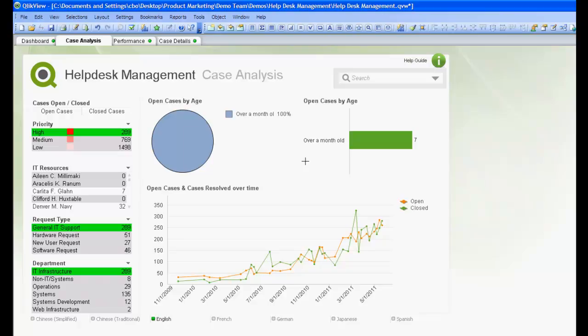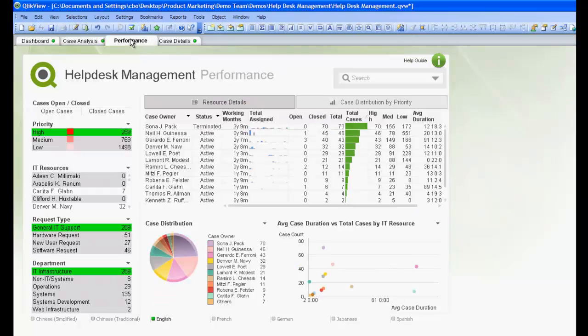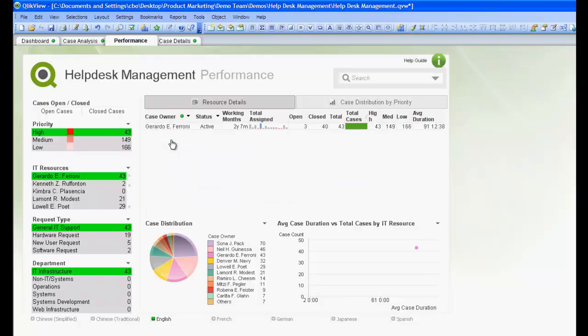Now that we've narrowed down to 7 cases that are over a month old, we want to head over to the Performance tab to see if we can gain some more information on these cases. Looking at the Open column on the Resource Details chart, we can see that Gerardo Ferroni owns 3 of the 7 high priority cases that are over a month old.